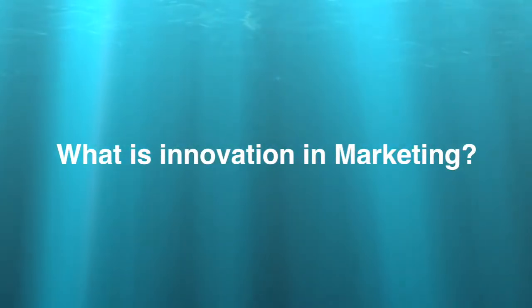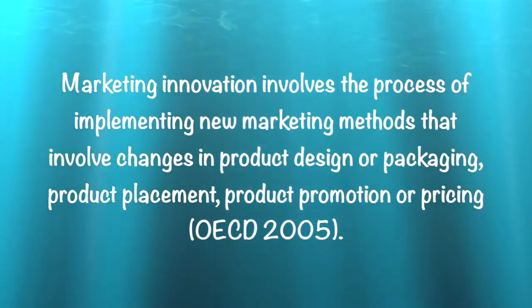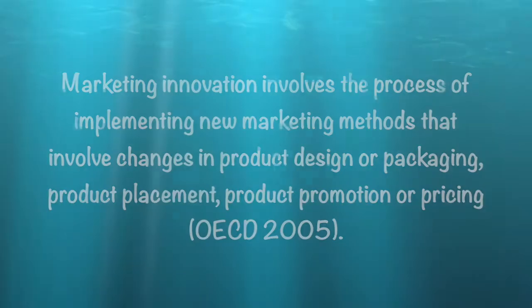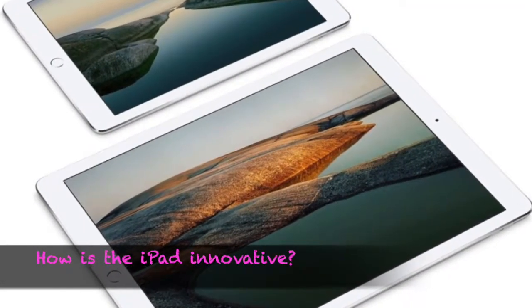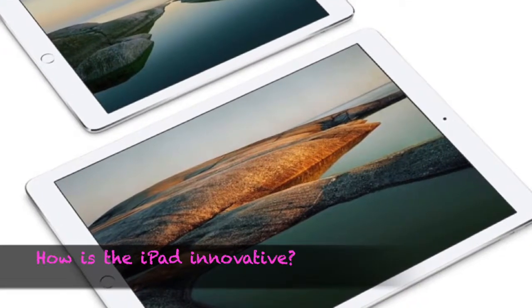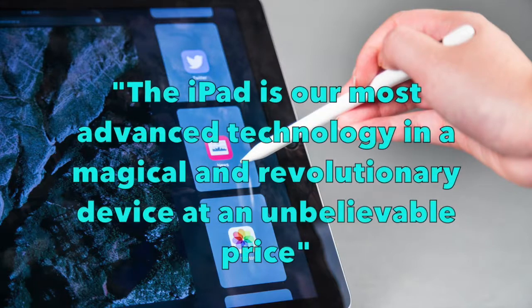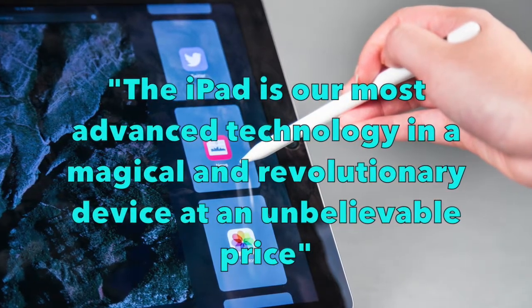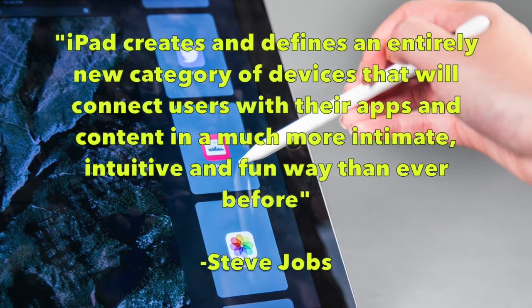Marketing innovation involves the process of implementing new marketing methods that involve changes in product design or packaging, product placement, product promotion or pricing. The iPad was an innovative product when it first came out in January 2010, and Apple is continuing to revamp the technology with every new version they release. 'iPad is our most advanced technology in a magical and revolutionary device at an unbelievable price,' said Steve Jobs, Apple CEO.